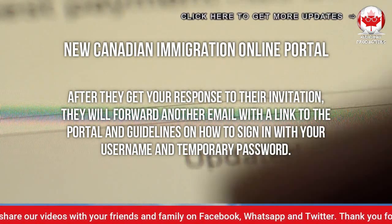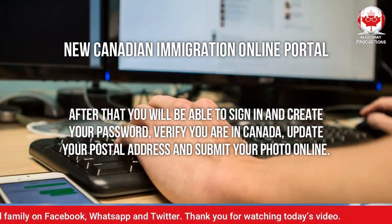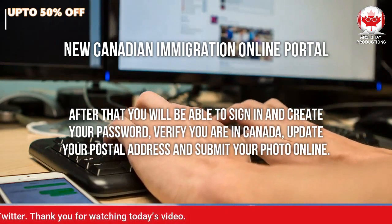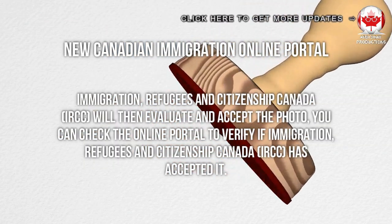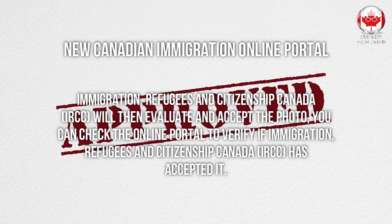After they receive your response to their invitation, they will forward another email with a link to the portal and guidelines on how to sign in with your username and temporary password. After that, you will be able to sign in and create your password, verify you are in Canada, update your postal address, and submit your photo online. Immigration, Refugees and Citizenship Canada will then evaluate and accept the photo.